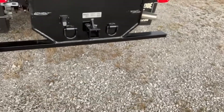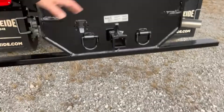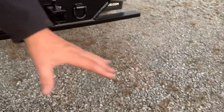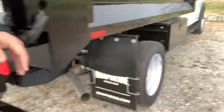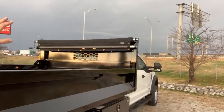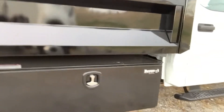Behind you, you have the receiver tube with your connector for power connection and a camera aimed right down where you would connect or if you're backing into a parking place. The front headboard is ventilated and has the tarp mechanism, and on the passenger side we have another 48-inch undermount tool box.